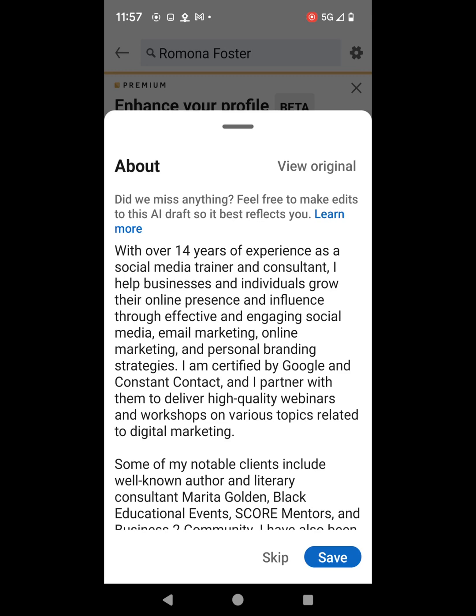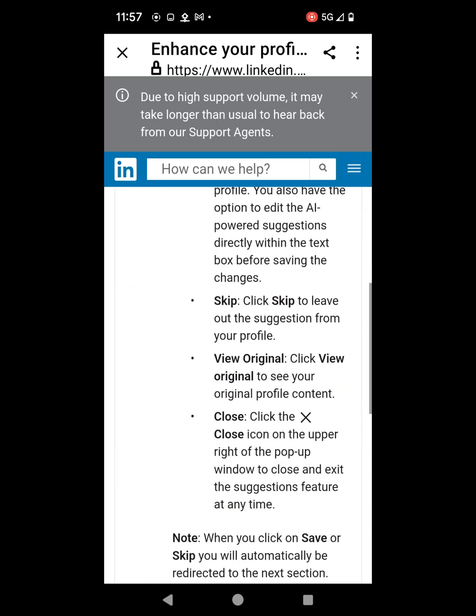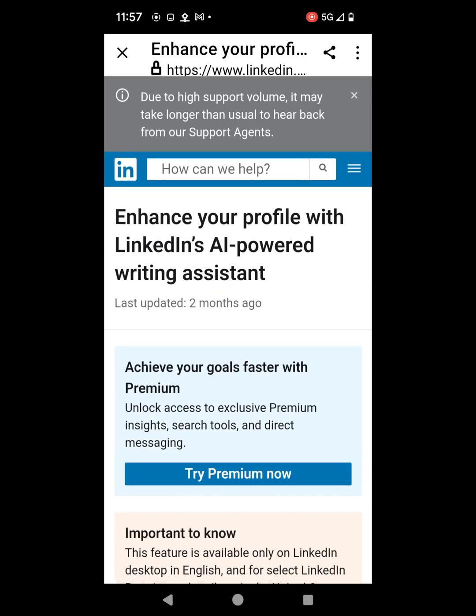I also noticed that there is a Learn More link on this page, so I'm going to go ahead and click on that to see where it takes me. It brings me to a page in my browser that says enhance your profile with LinkedIn's AI powered writing assistant. I'm not going to read this right now, but I will link it in the description of this video so that you can read it. So let's go back to the about section.